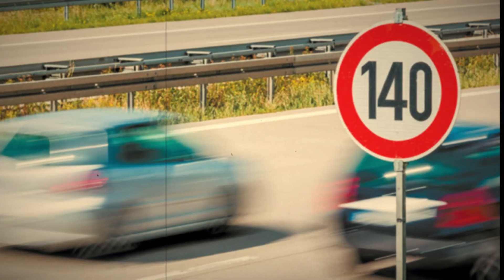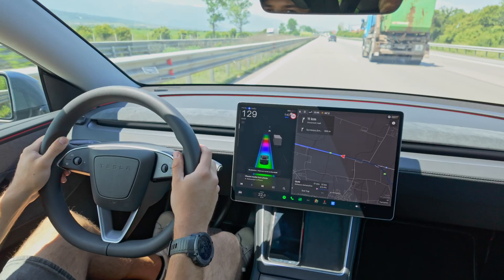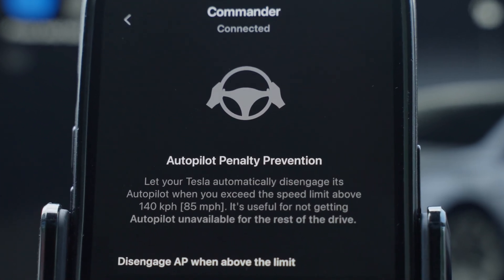In many countries, highway speed limits are 140 kilometers an hour or even higher. That means you have no room for a safe overtake or for quickly getting out of the way when someone is tailgating you. That's why we built autopilot penalty prevention.